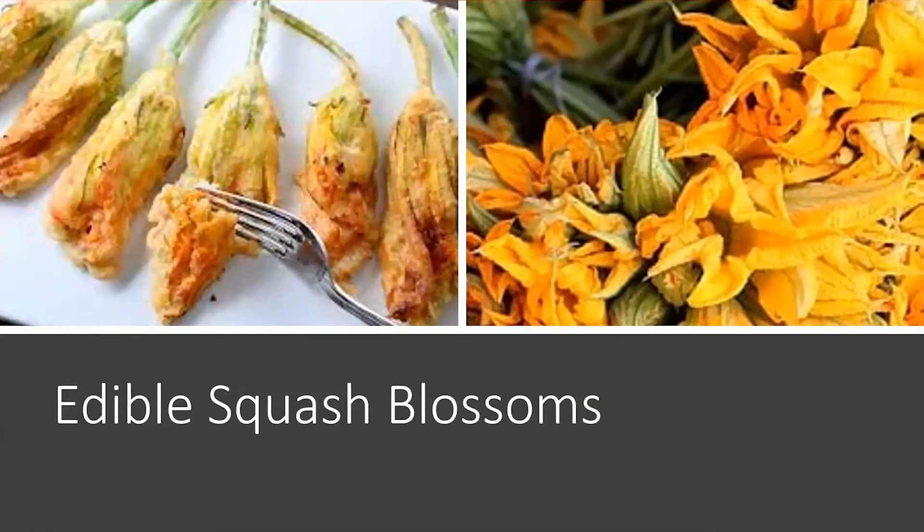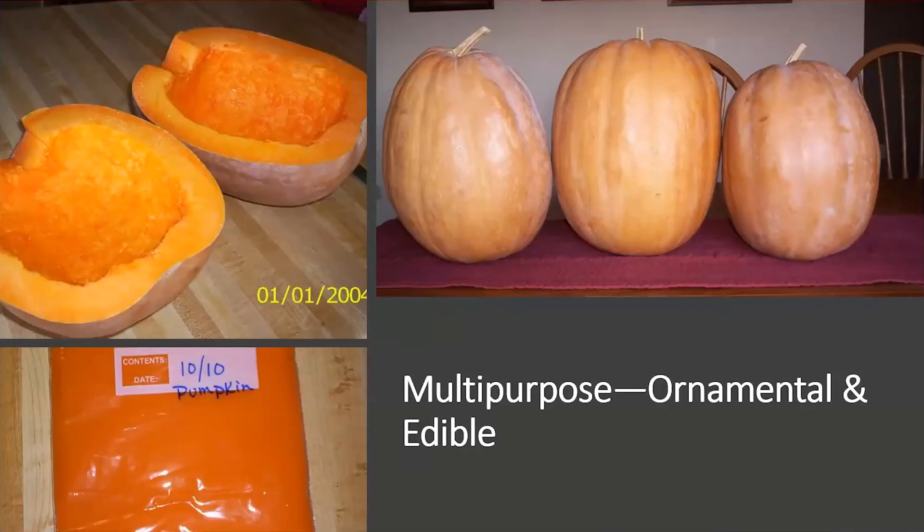Squash blossoms are edible — sometimes I think it's just an excuse to dip something in batter and fry it! If you look at the stems here, you can see these are all male blossoms. Cucurbits have male and female blossoms, so once pollination is done, it's easy to pick the male blossoms and still have squash for eating purposes.